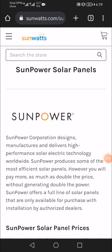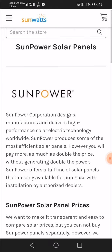Hello viewers, welcome to our channel. I hope all of you are well and good and enjoying life. Today in this video I'm going to explain about SunPower solar panels.